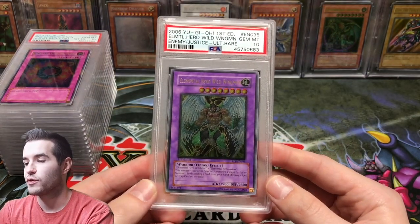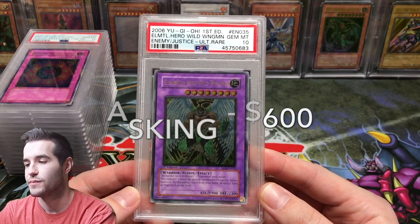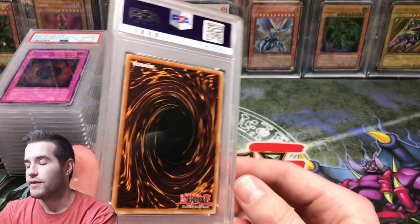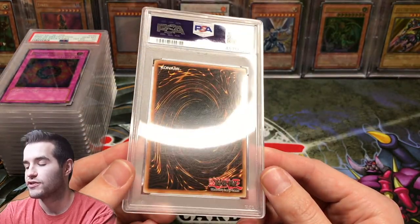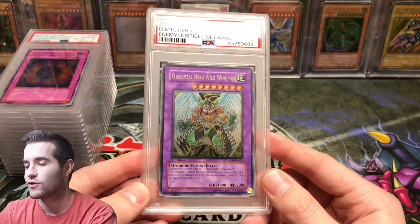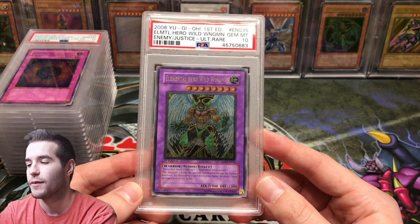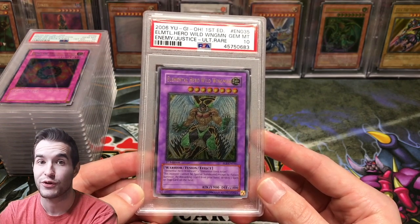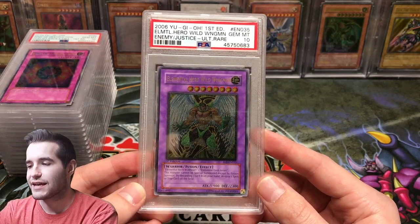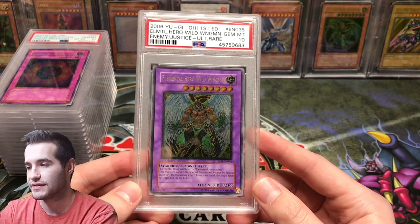Next we have an Elemental Hero from Enemy of Justice — Elemental Hero Wild Wingman, Gem Mint 10. This is a really nice one and in really nice shape. Wild Wingman is a Super Rare in Enemy of Justice, so a little more common than the Phoenix Enforcer and Shining Phoenix Enforcer, which are super expensive. I couldn't find any sales data, so I'm going with $600 shipped for this one.